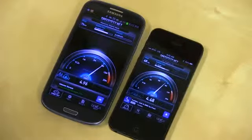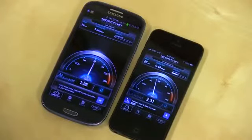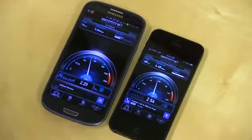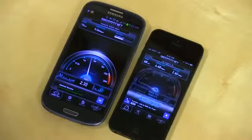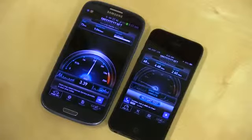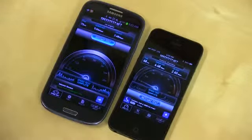We're getting now about 4 to 5-ish on the Galaxy S3, and about the same on the iPhone 5, a little bit under. And we got just exactly 5. So moral being, they appear to be just about as fast. I will say that I ran these tests outside on both phones — the iPhone 5 was a bit quicker, but not by much.